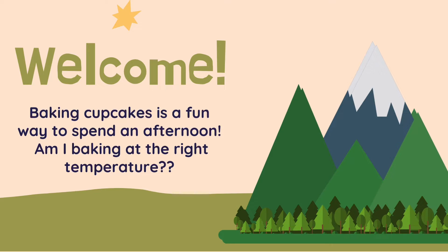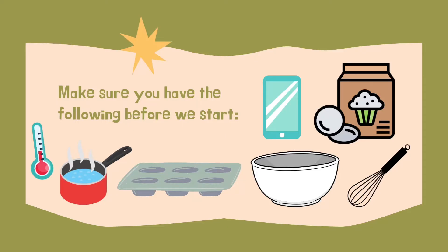Today we're going to explore the effect of altitude on baking and how you can make sure your cupcakes are soft and sweet. We'll explore the way that altitude impacts how we bake, and when we are finished you will be able to adjust baking instructions based on where you live.